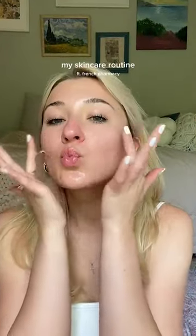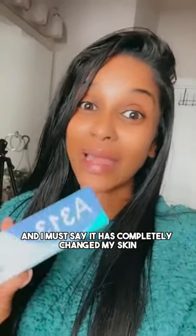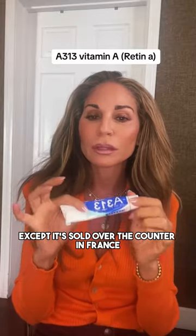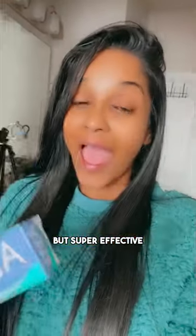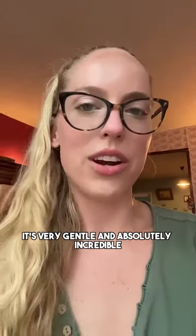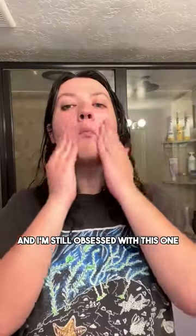I recently started using this A313 pomade from frenchpharmacy.com and I must say it has completely changed my skin. This is a pharmaceutical-grade Vitamin A, except it's sold over the counter in France — a mild form of Retin-A, but super effective. My skin is just so even, so pretty. This retinoid A313 is very gentle and absolutely incredible. I have used the strongest Retin-A for over a decade, and I'm still obsessed with this.